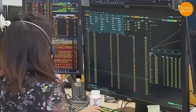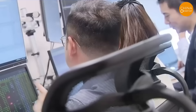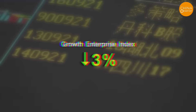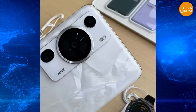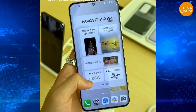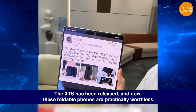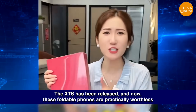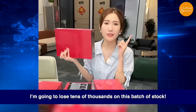On September 9th, the A-share market shrank again, with all three indices dropping and the Growth Enterprise Index falling more than 3% in the afternoon. Not only did the price and stock market promotion slogans frustrate users, but the price drop of previous phones after the new phone's release angered middlemen. 'The XTS has been released, and now these foldable phones are practically worthless. I'm going to lose tens of thousands on this batch of stock.'